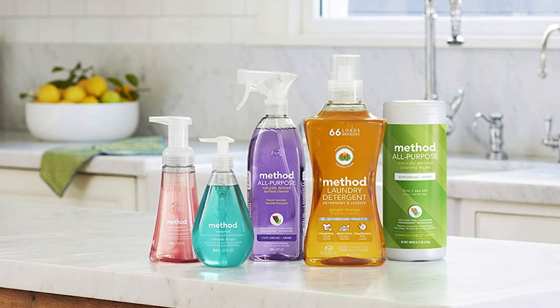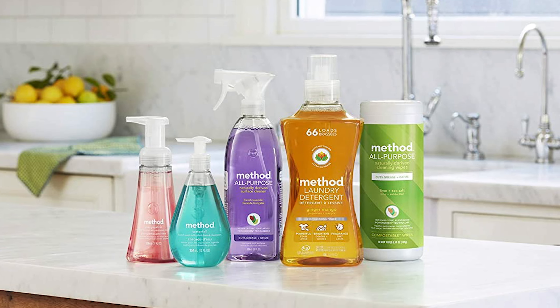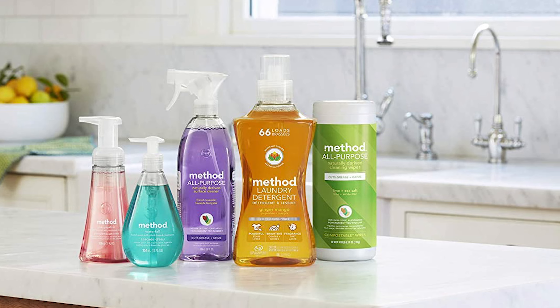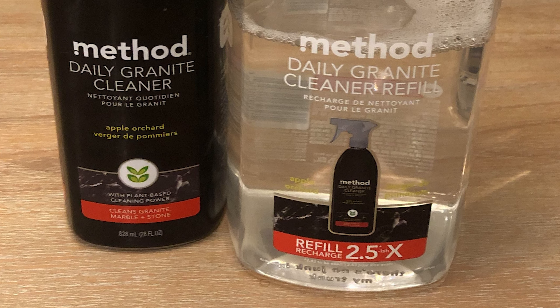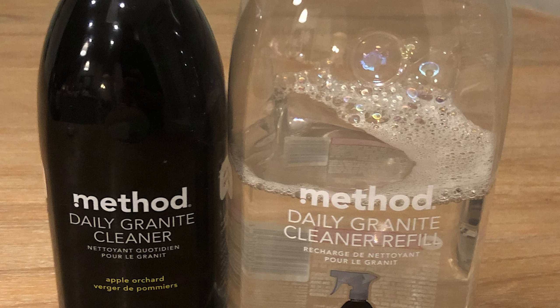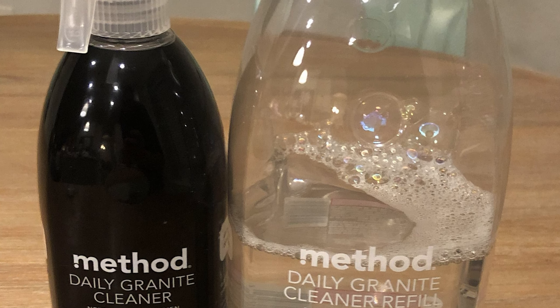Made with plant-based cleaning agents, this sweet-smelling, surface-safe spray cleans granite, marble, plus other sealed stone without streaks or stress. Just spray, wipe, mic drop. Refill your Method Daily Granite Cleaner Spray Bottle 2.43 times.